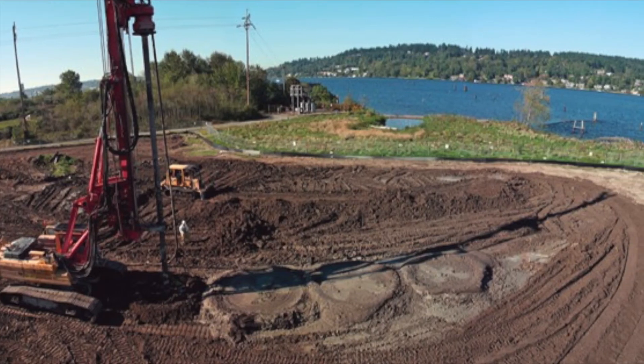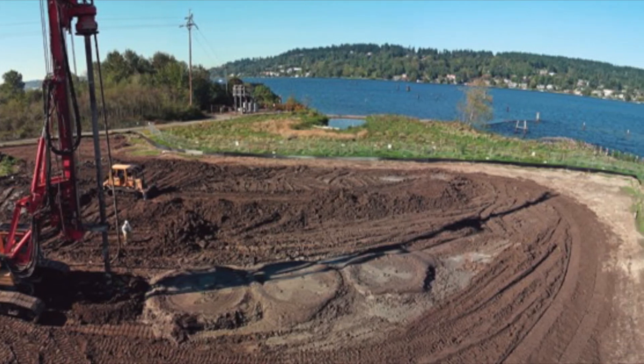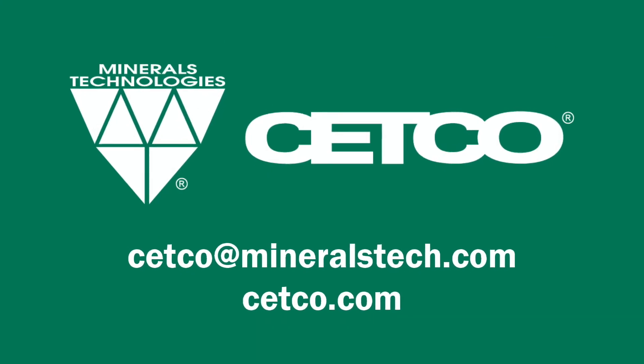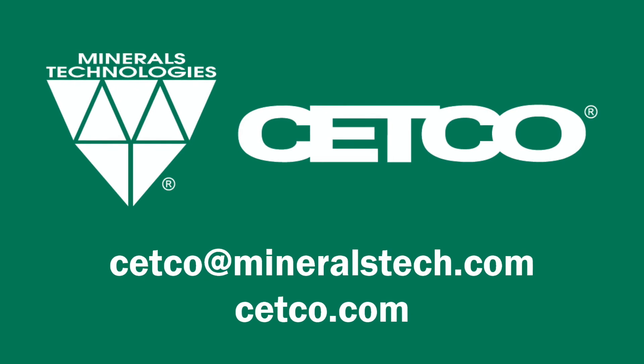CECCO also offers a range of products for solidification and stabilization, including quick, solid, super-absorbent media. No matter the challenge your project is facing, the CECCO technical team is here to assist in finding the best solution.